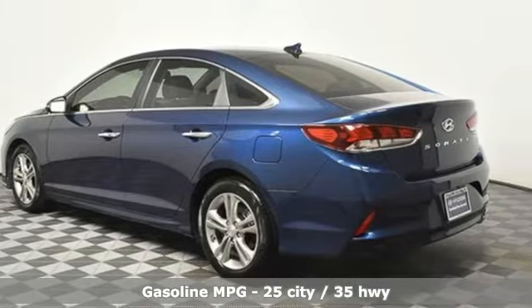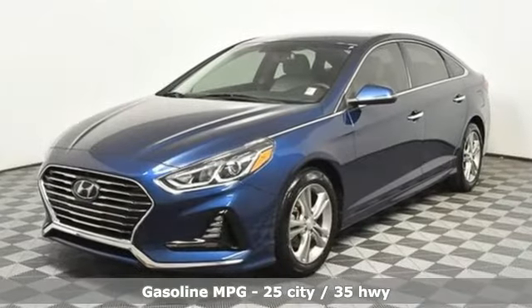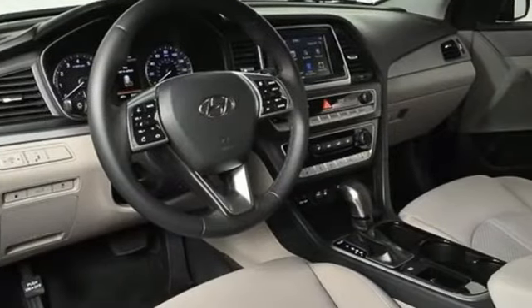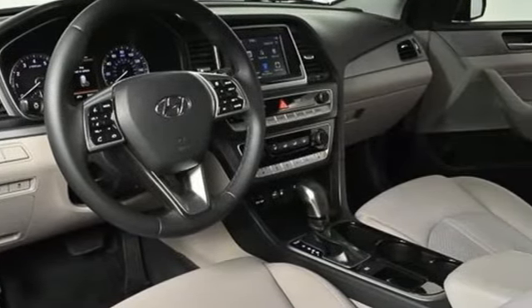It's well equipped with the features you need: streaming audio, doors and push button start proximity key, front heated bucket seats, wireless phone connectivity, and a leather steering wheel.